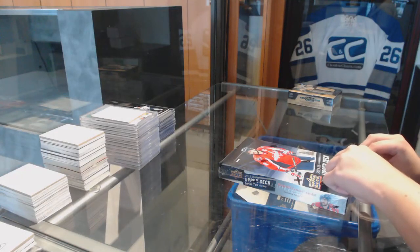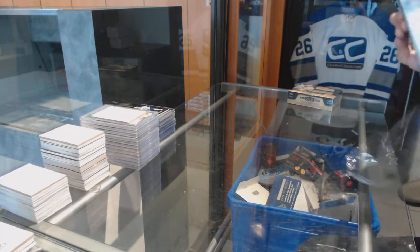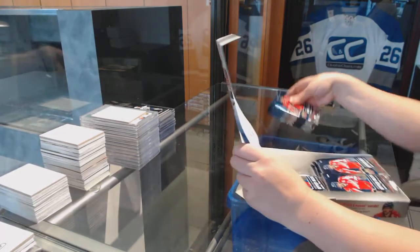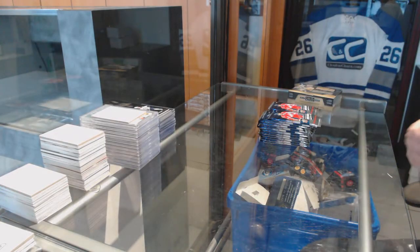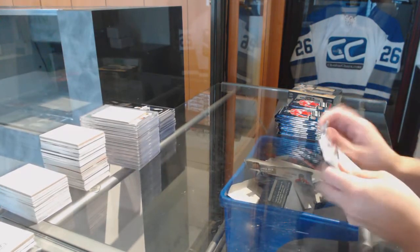Finishing off CMC Group Break 76-22, we've got the 15-16 Series 2 and 16-17 OPG Platinum. Best of luck everybody!